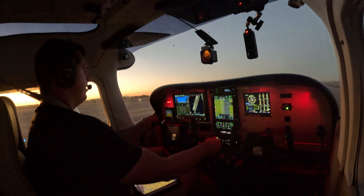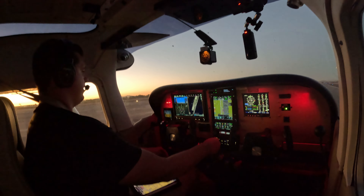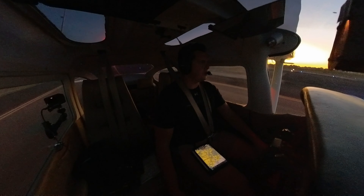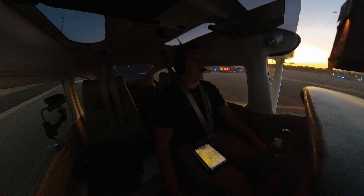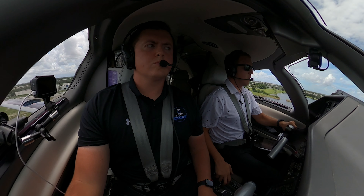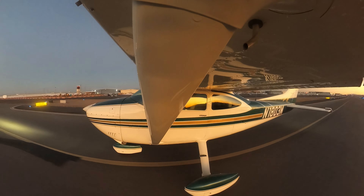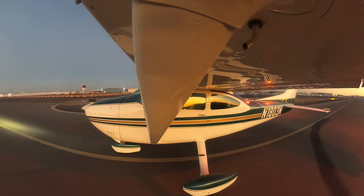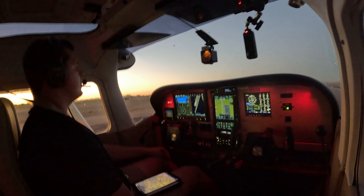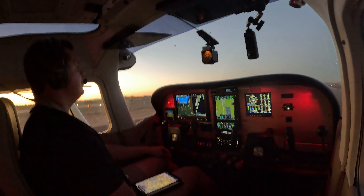Welcome aboard the Cessna 182. As you can see here, this avionics panel is absolutely insane. We have a G5, a G3X, a 750, I think this is a 355, a Garmin transponder, the GFC 500 autopilot, and a JPI EDM 930 engine monitoring system. What a setup. I flew this from Grand Junction back to Glendale when I picked it up from our client, and it flew like a dream. Cannot wait to get this up in the air today.